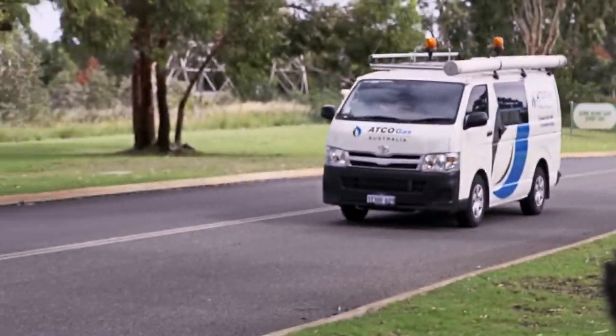Field Mobility essentially started as a concept of bringing technology out to our field staff and allowing them to become a truly mobile workforce.